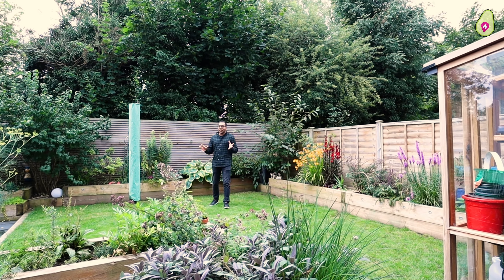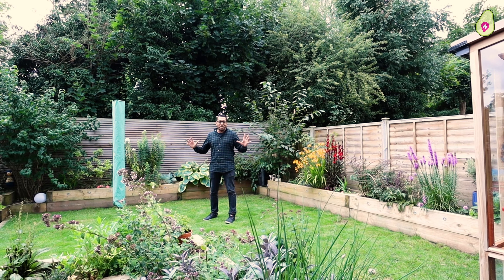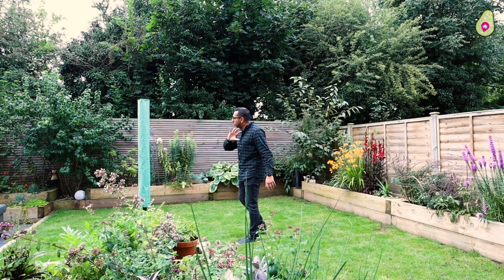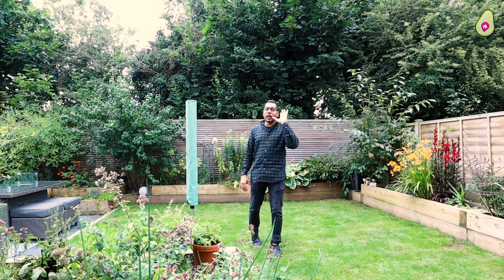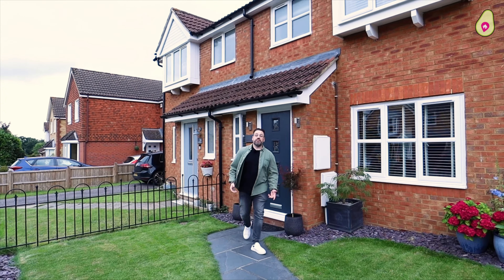And now joining me outside — it's like the gift that keeps on giving. Just check out this garden, it's absolutely beautiful. The current owners have got a seating area, a lawn area, sleepers around the border of the garden, plus a storage area. You've also got access to your garage, and let's not forget — you're south-facing too.